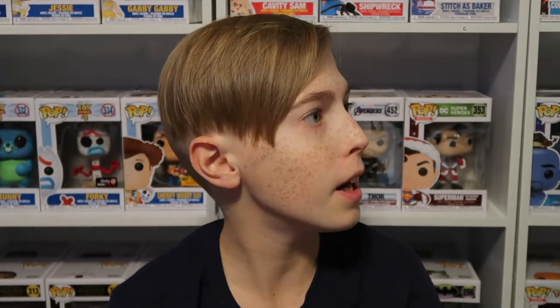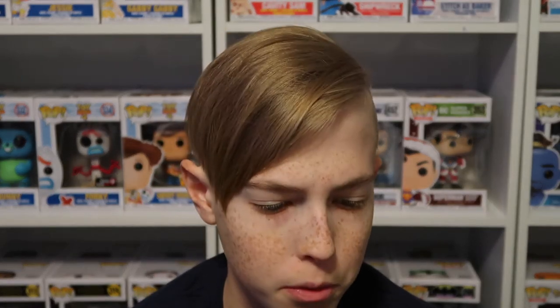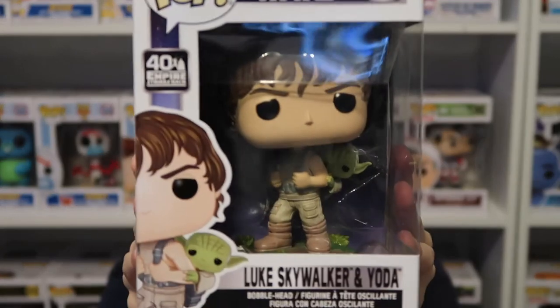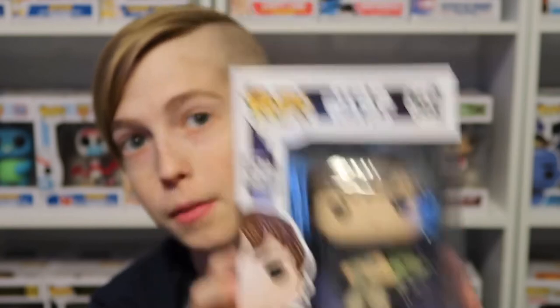Next I have one of the Star Wars 40th anniversary Empire Strikes Back collection pops, which I got sent by Miss Donna Jaworski — thank you very much for this one. If you haven't already checked out her channel, she does cooking shows every other Sunday, so go check her out.